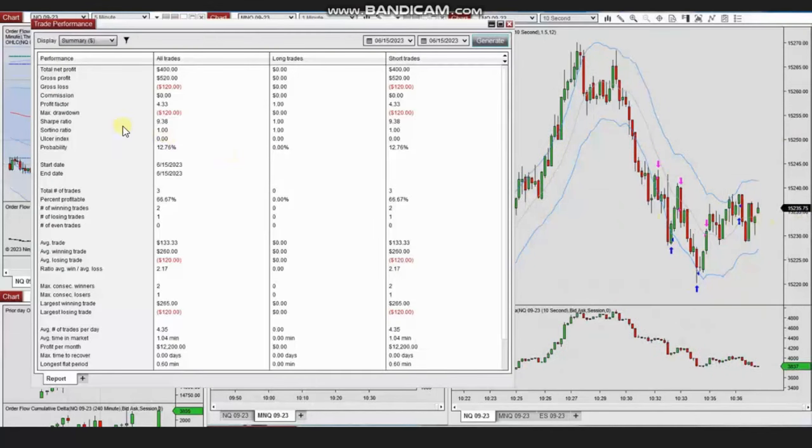The result of these trades shows a profit factor of 4.33 with a 67% win rate. The average win-to-loss ratio: the largest winning trade was $265 and the largest losing trade was $120. Thank you Yan for sharing your trades with us.